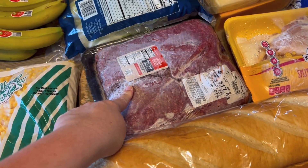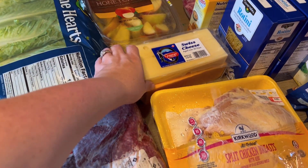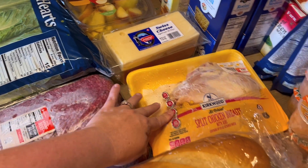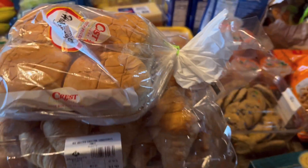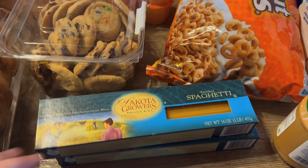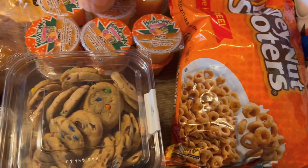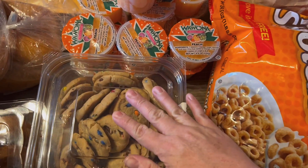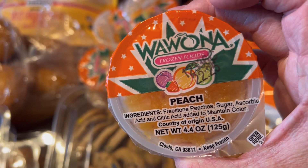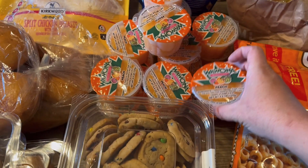Some hamburger meat, romaine hearts, Honeycrisp apples, Swiss cheese, cheddar cheese, and split chicken breast — I usually use those when I make chicken and dumplings or something like that because soup just tastes better with bone-in meat. Two packages of spaghetti noodles, peanut butter, some cereal, some M&M cookies, and frozen peach cups — my kids really like these, they ate them really quickly last time.